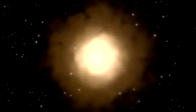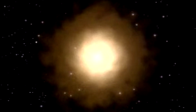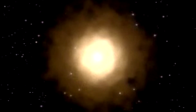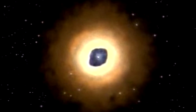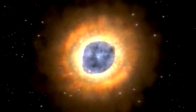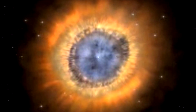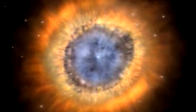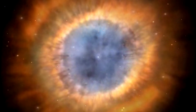Planetary Nebulae are actually stars like our Sun that are going through a typical end-of-life cycle. They have ejected much of their mass into their surroundings, and then collapsed in a nova explosion that ejects a massive amount of additional material at much higher velocities. The faster-moving material crashes into the slower-moving stuff to create spectacular formations.